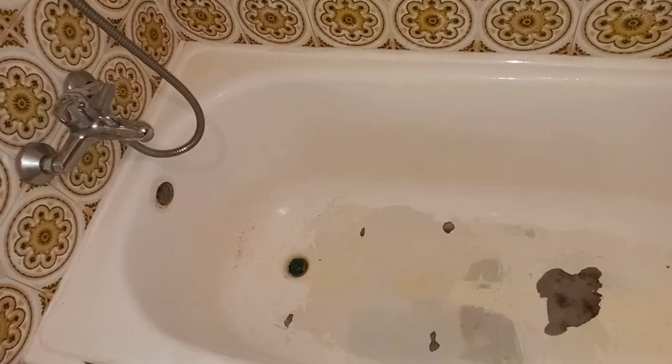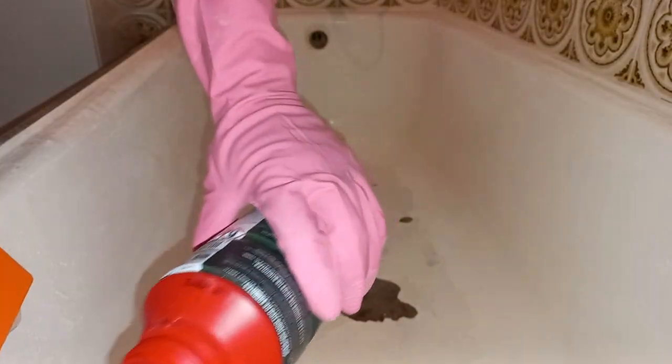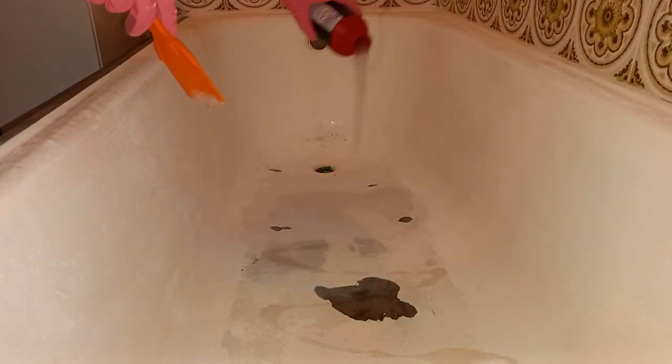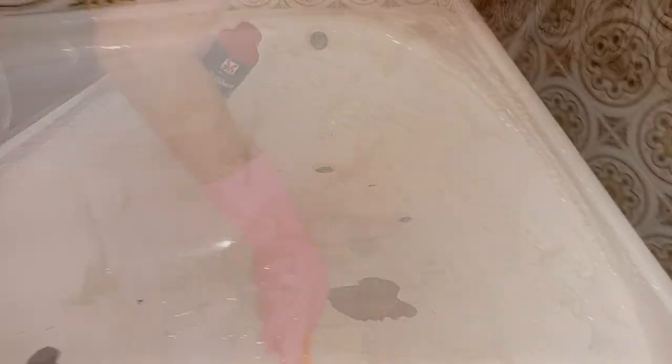I've finished scuffing the surface of the bathtub with sandpaper, and I have blocked the drain with a piece of sponge. Now we're ready to start using the paint stripper. You can see all of the paint bubbling already — the paint stripper is working well and fairly quickly. The sections that are bubbling I'm going to start scraping off now.